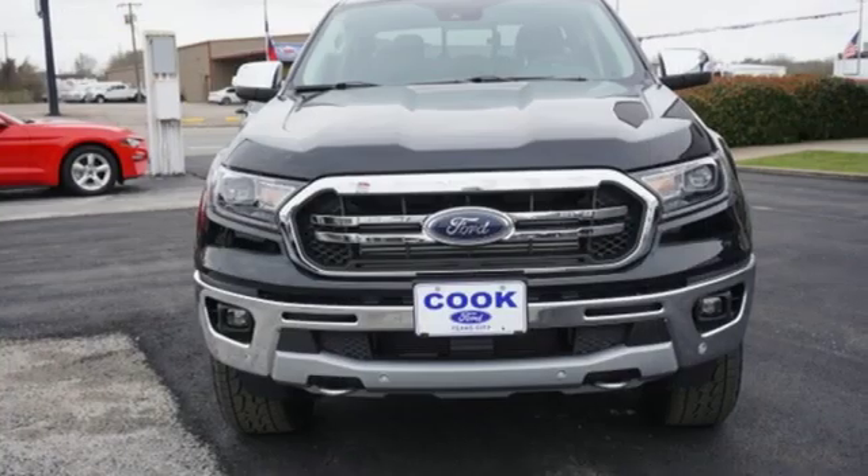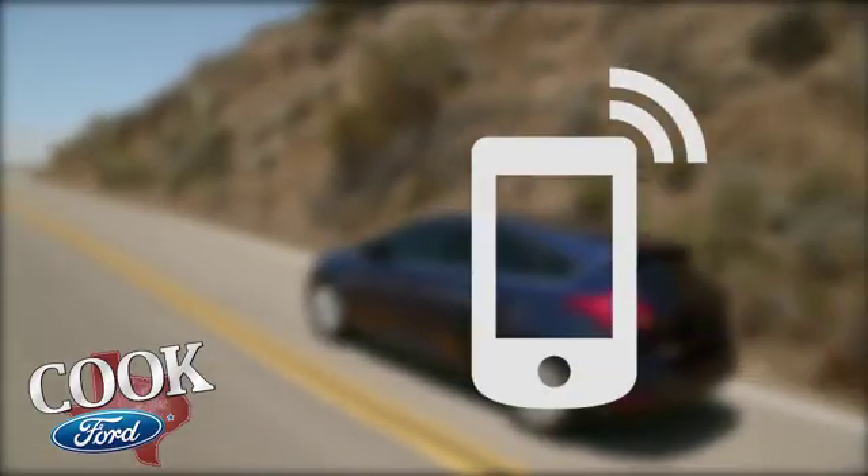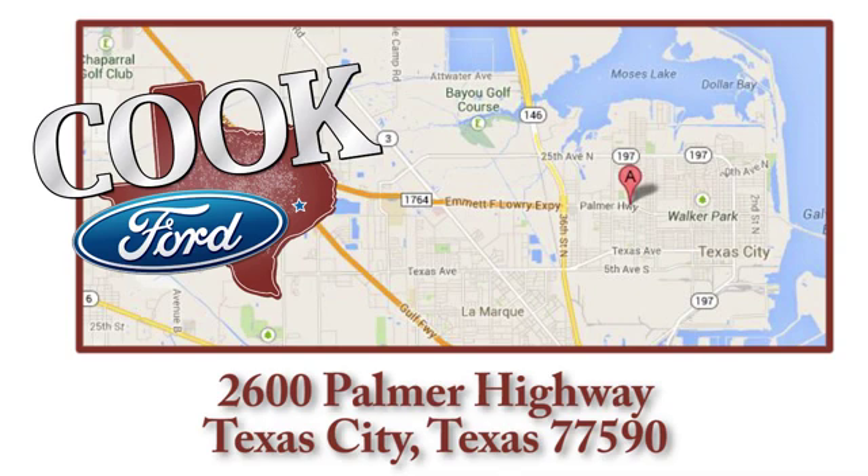Ford is America's best selling vehicle brand. Hurry in today for a test drive. Call, click, or stop in today. We are conveniently located at 2600 Palmer Highway in Texas City, Texas.